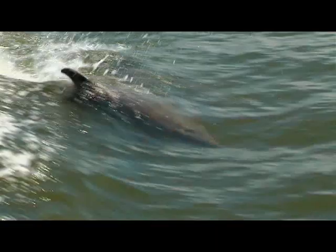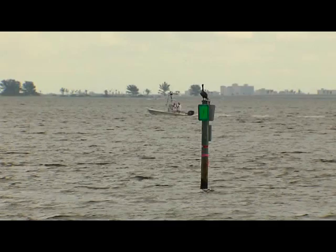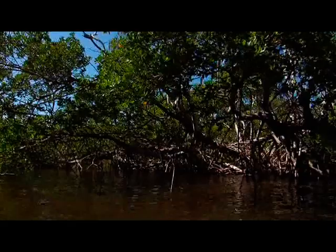An estuary is so important because they call it the nursery of the sea, where all of the babies are born in the ocean — things as simple as shrimp and fish that we eat, going all the way up the chain to the dolphins and the manatees. Everything starts in the estuary. There are only a few places where the seagrasses and the mangroves provide the shelter and the food that all these sea creatures need, so we need to protect them.